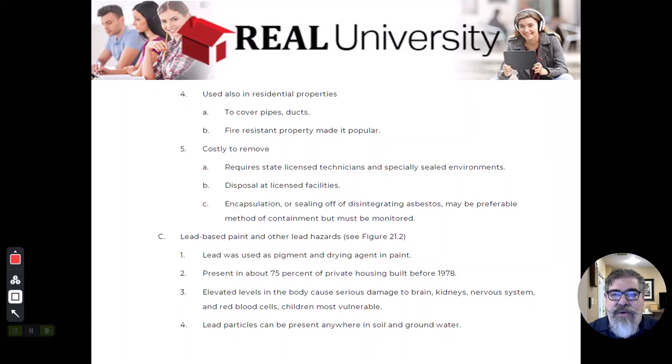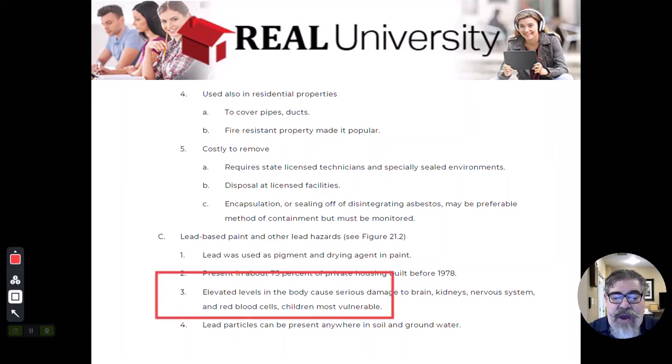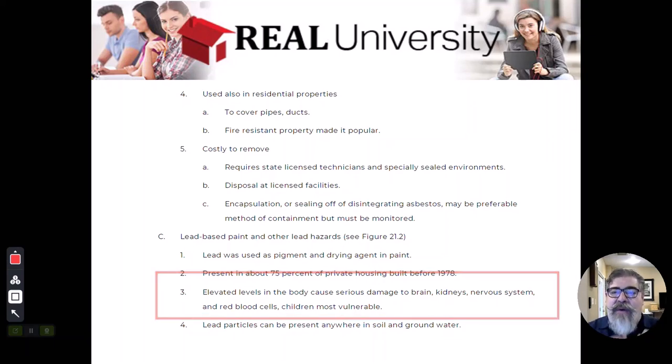One of the common questions is: do we still use lead-based paint? Yes, we do — we just don't use it in the residential world. Lead makes paint dry faster, hold its color longer, and look better, which is why it was used in houses. If you are exposed to lead, it is detectable, though the process requires invasive samples such as a blood sample or a bone marrow sample.